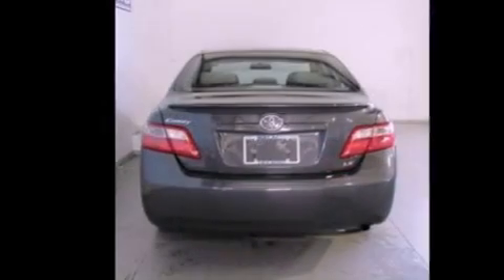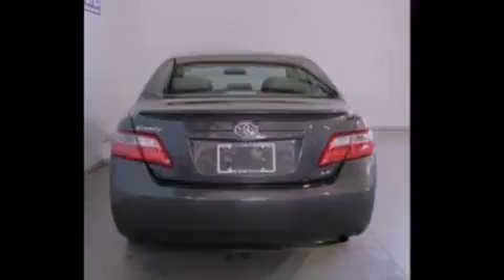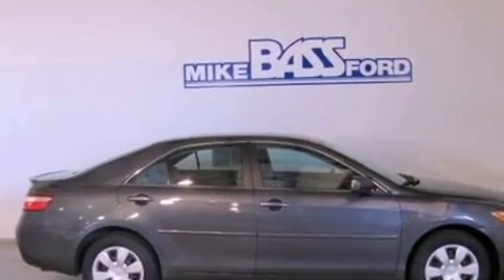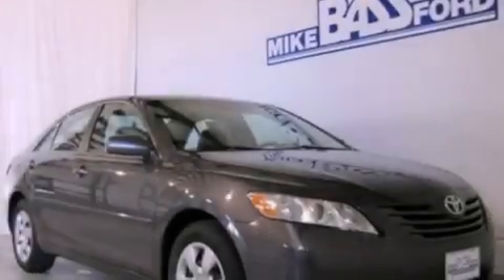Its top features include cruise control, full power accessories, a rear window defroster, a CD player, 4-wheel independent suspension, cargo tie-downs, an engine immobilizer theft deterrent system, a low tire pressure indicator, an external temperature gauge, and folding rear seats.